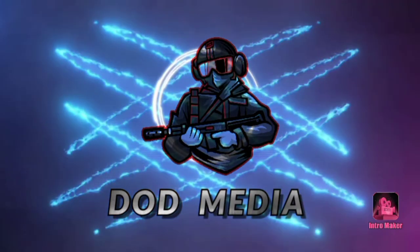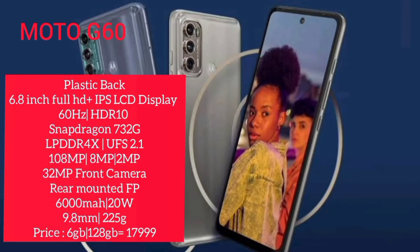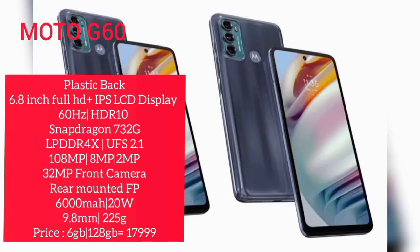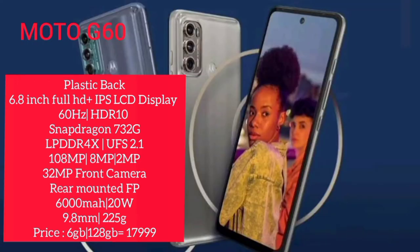We're going to show you the Top 1. The Top 1 is a model with a 6.8-inch Full HD Plus IPS LCD display, around 120Hz refresh rate. It has a Helio G85 processor for normal gaming.